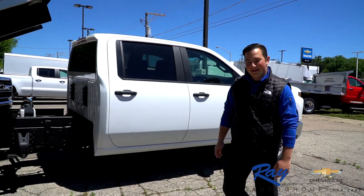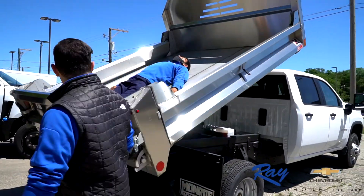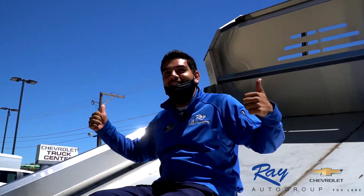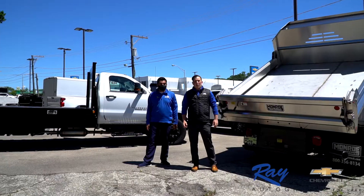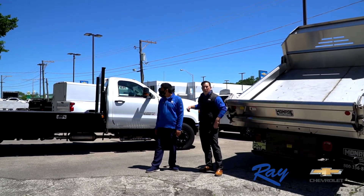Let's take a look around back. What the heck are you doing in here? I'm just catching some rays, man. It's a beautiful day here at Ray's Chevrolet. Whether you need a dump truck or something like this 5500, we have it all.